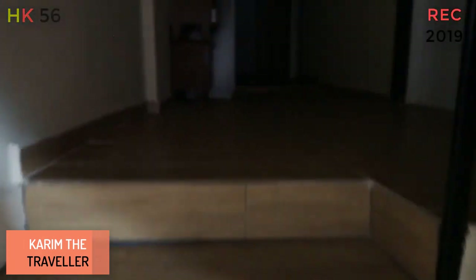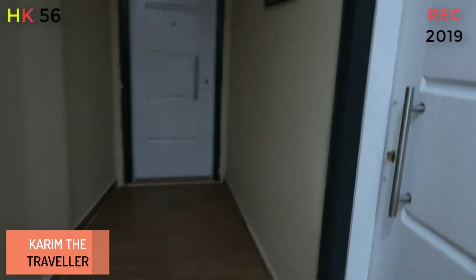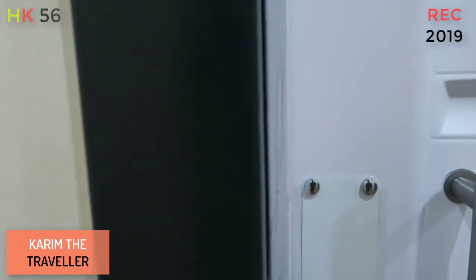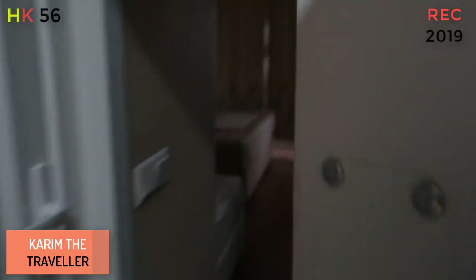My room is on the first floor. As you know in Istanbul, they have these lights that turn on automatically when you walk by — there are no buttons. This is my room.